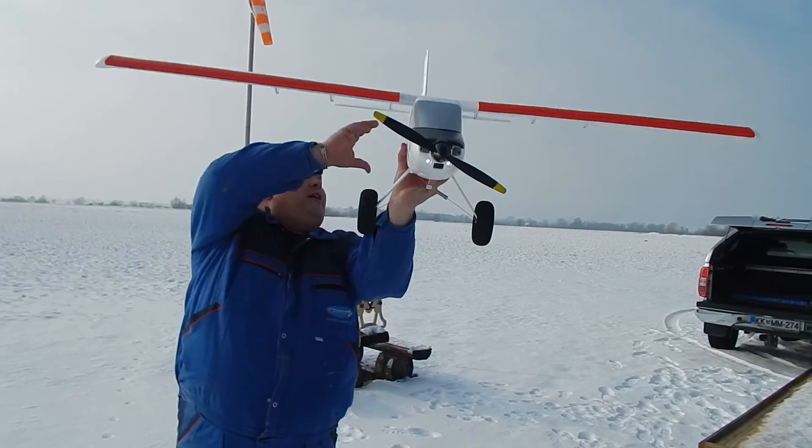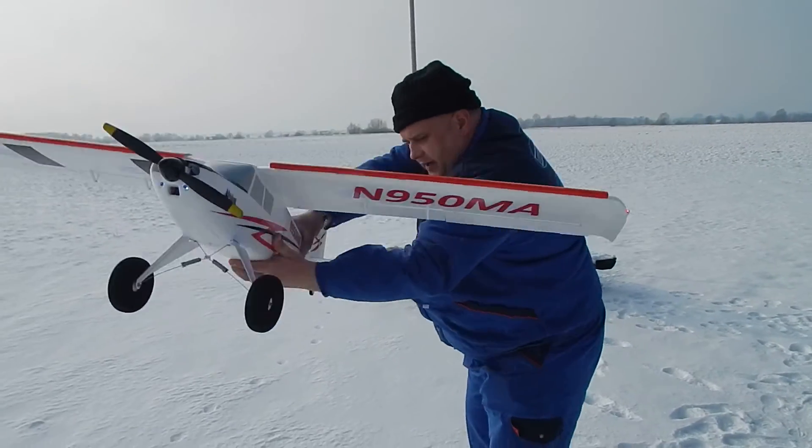Do you think it's going to fly? No. Go away from the runway. Come on.